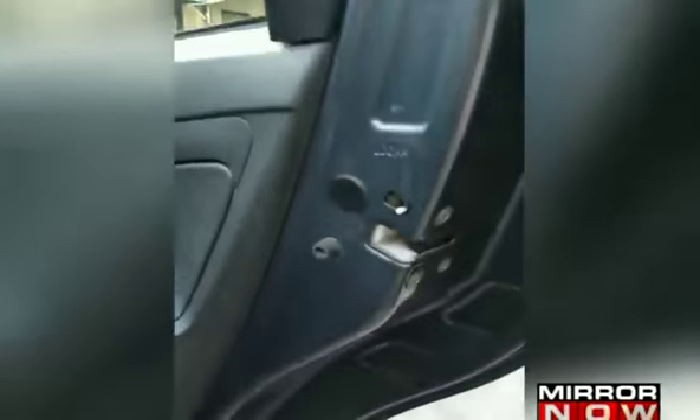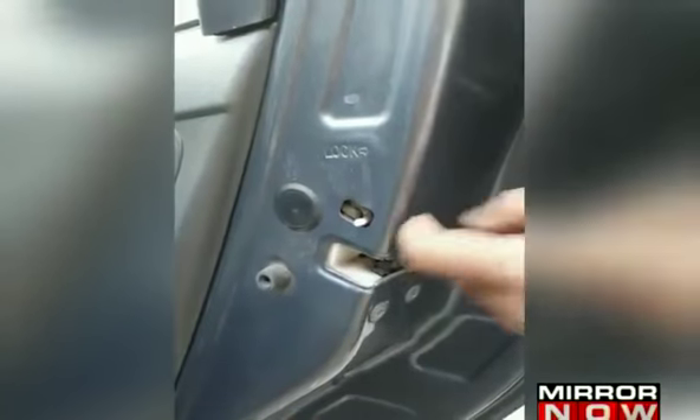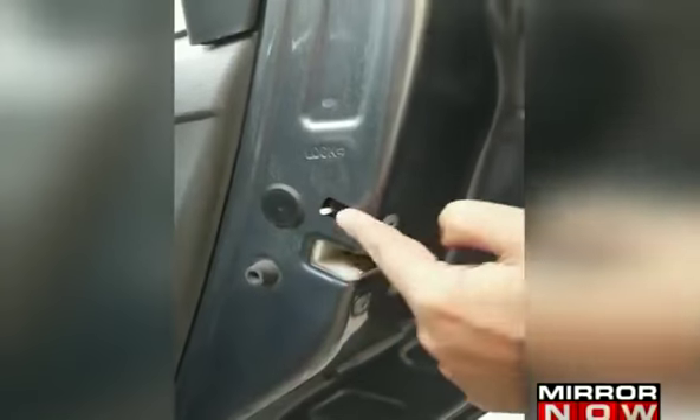There is only one way to stop it. Every time you get into a car that is not yours, you have to check for this switch. It will take a moment but it is so important. Make sure that the switch is off.